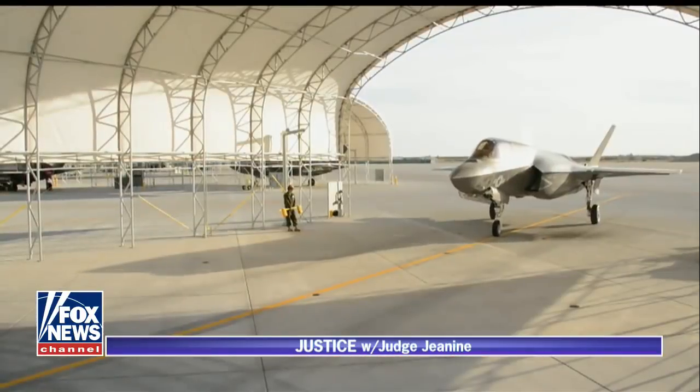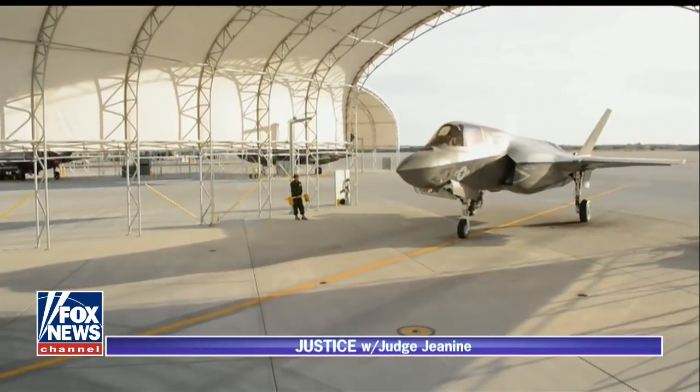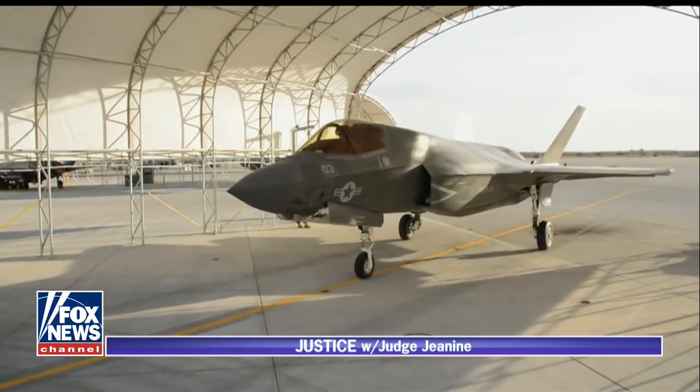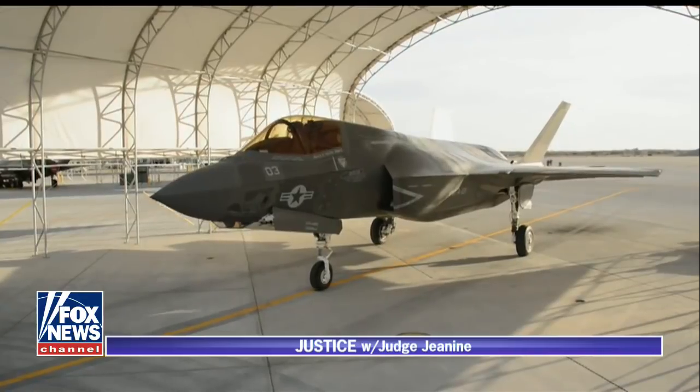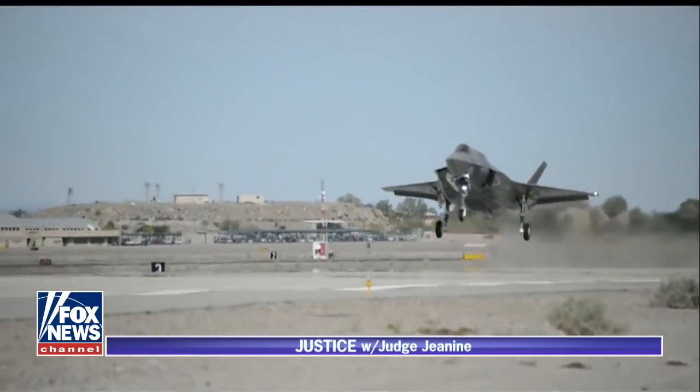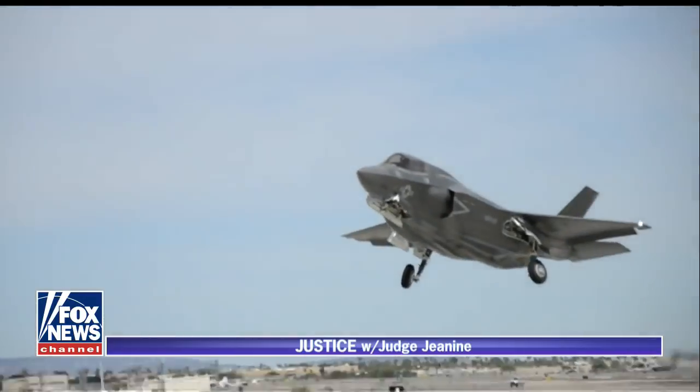The F-35 is the first and only multi-role fighter available to the world. It combines the attributes of stealth, sensor-fused mission-system avionics, and network-centric operations — in other words, connectivity between airplanes — to allow pilots to go places they couldn't go before, to know things they could never know before, to execute their mission and come home safely.